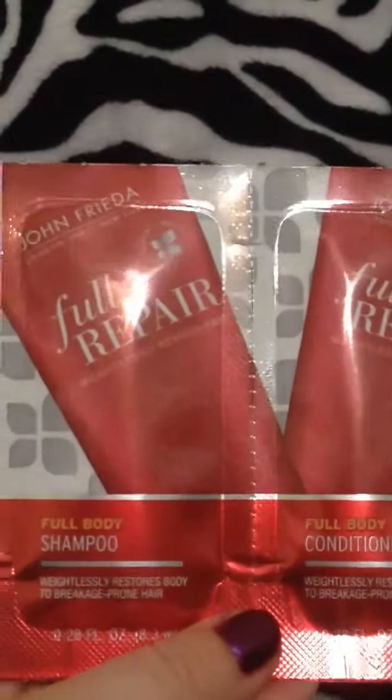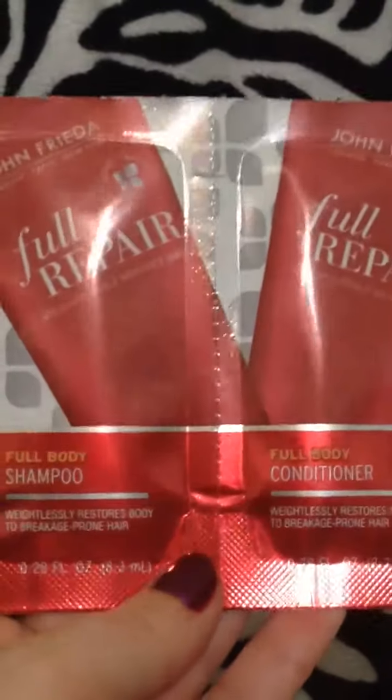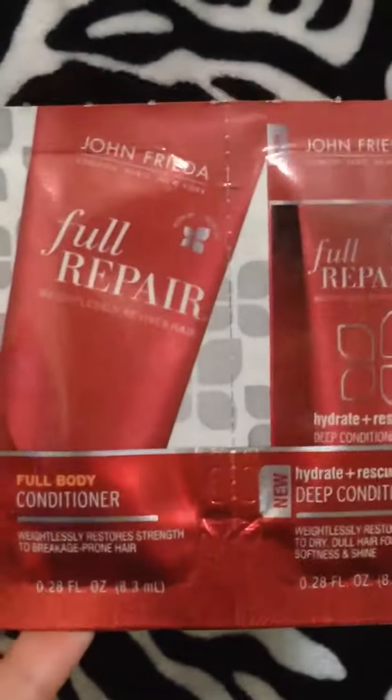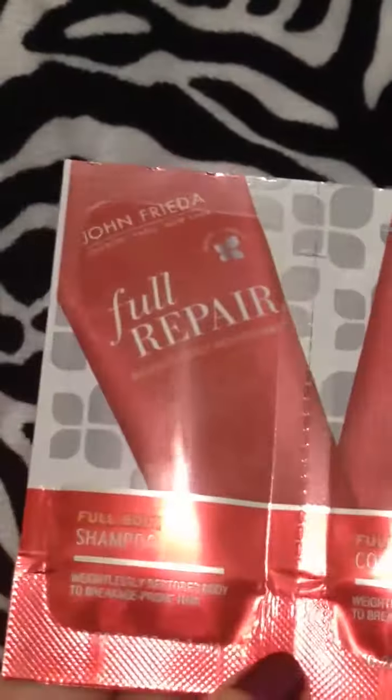Then I got the John Frieda — some more foil packages. I've gotten other ones before, but different kinds — not the full body or full repair one. I've gotten the sheer blonde and the volume varieties. These foil packets are always really nice if you don't want to spend the money, because they give you an idea of whether you're going to like the product or not.